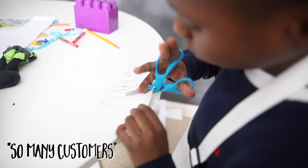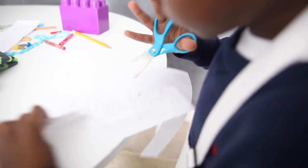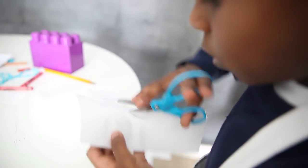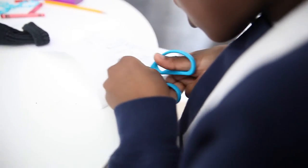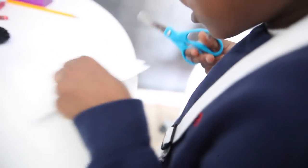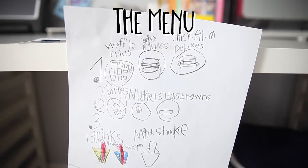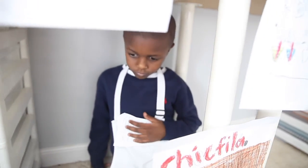So many costumes. Kendall, you comfortable cutting like that, bud? He's wasting my gas. There we go. That is so much better, bud. Hey there, how can I help you? Can I take your order? Chick-fil-A Kendall. It's his first job.